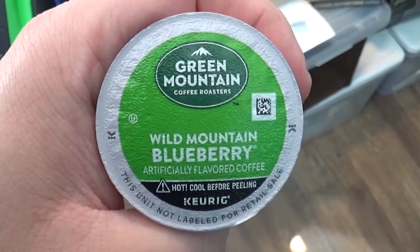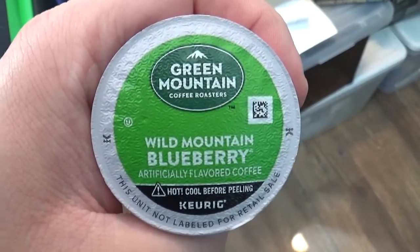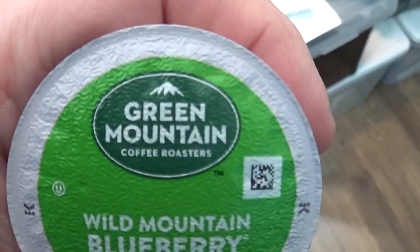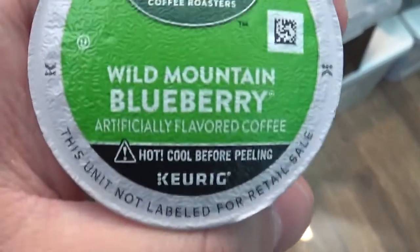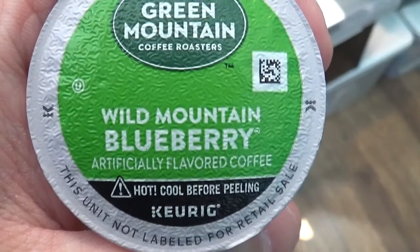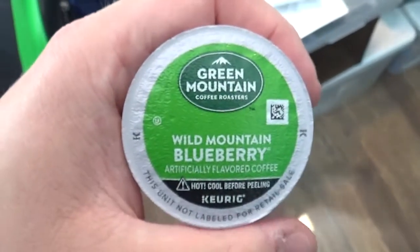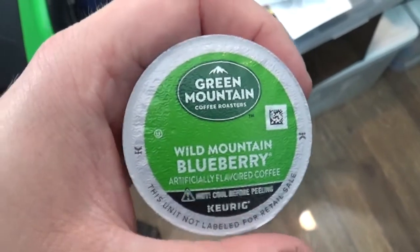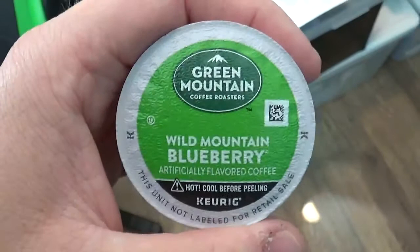Hey, what's going on everybody? I'm PsychoLumber8kMagnimal5 here, and yes, I bring you another coffee review out of a K-Cup. Green Mountain Coffee Roasters, and the flavor for this one would be Wild Mountain Blueberry. I've never tried this one before, so I'm about to go make this up and give it a taste test.